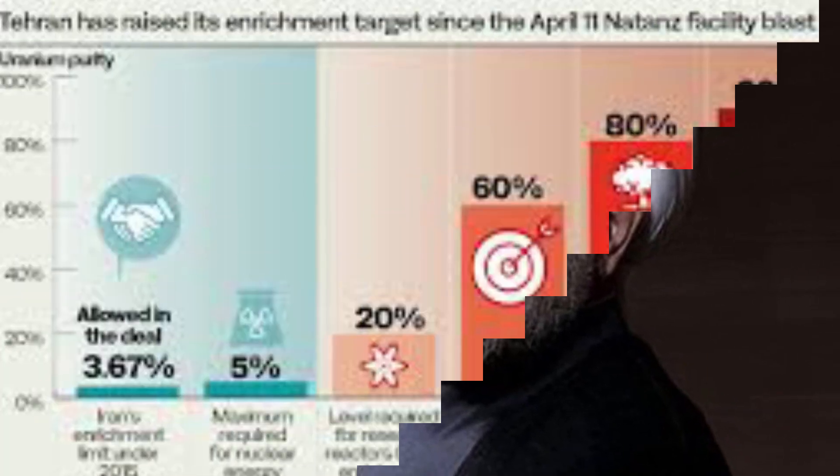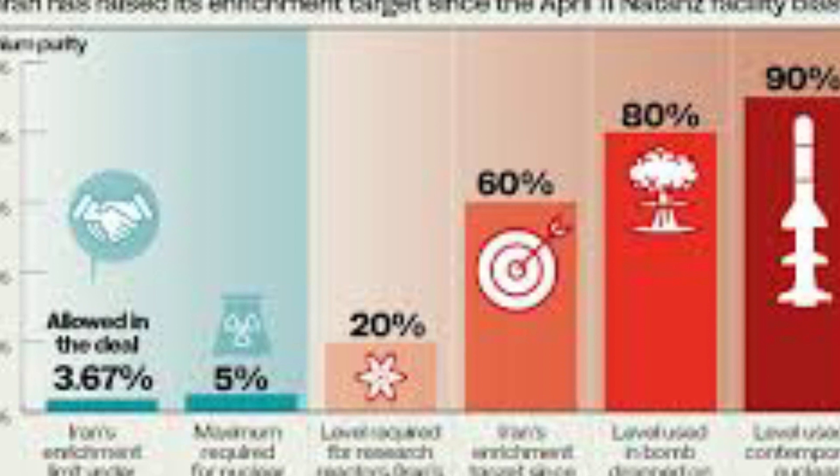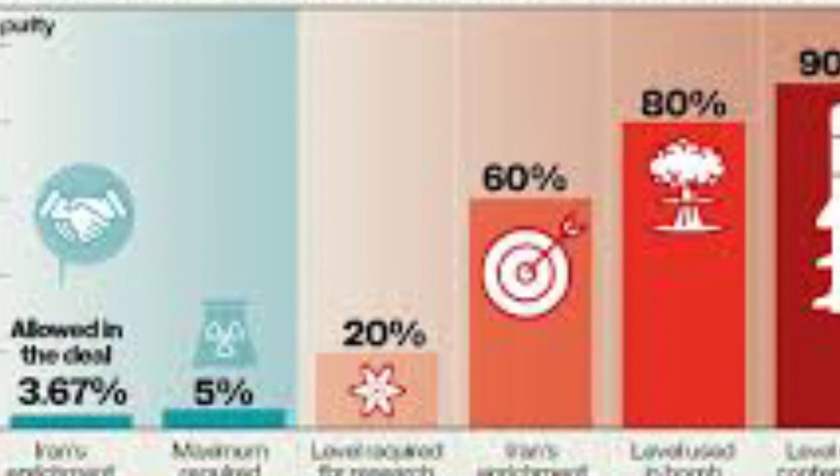It is unclear how many centrifuges are in each cluster. On April 10, Iran announced that it started up far more advanced IR-6 and IR-5 centrifuges that enrich uranium more quickly, in a new breach of the 2015 nuclear agreement.